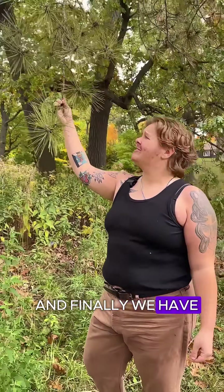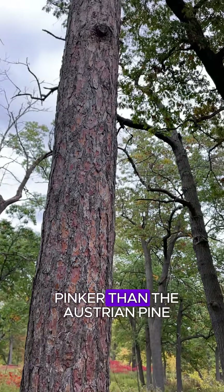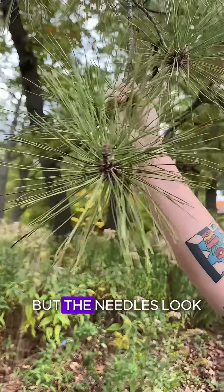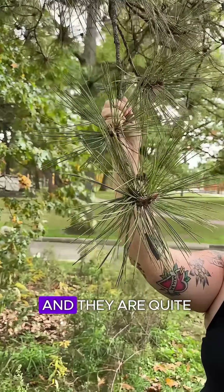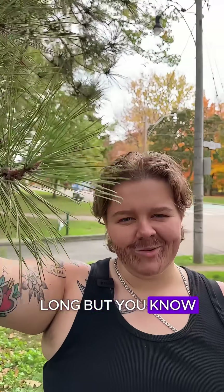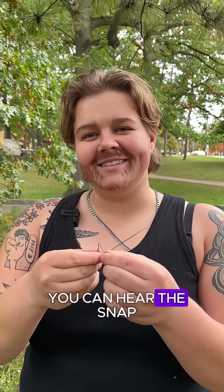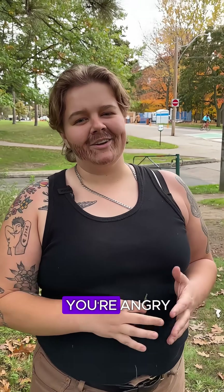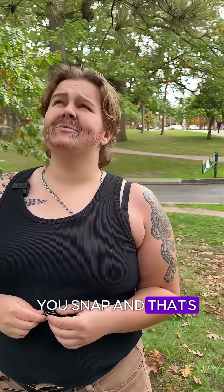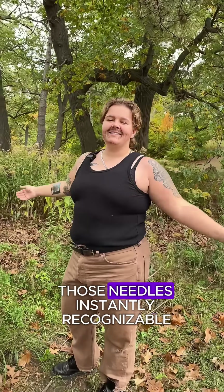And finally we have the red pine right here. You might notice that the bark over there looks a little pinker than the Austrian pine, but the needles look very similar — once again in two-needle bundles and quite long. But the trick is when you snap them you can hear the snap. Y'all hear that? The way to remember: when you see red you're angry, you snap — and that's why the red pine, every time you snap those needles, is instantly recognizable.